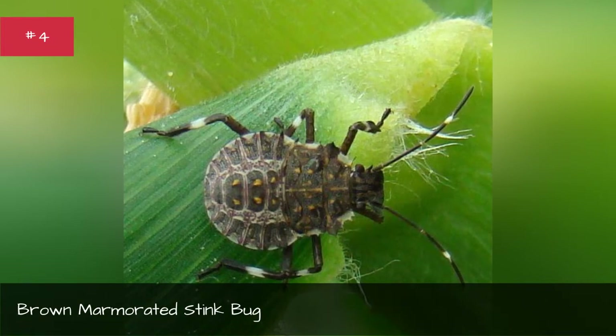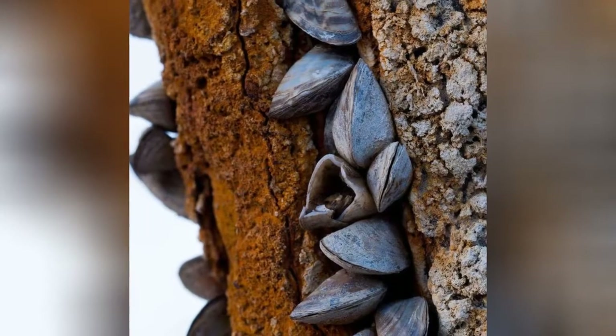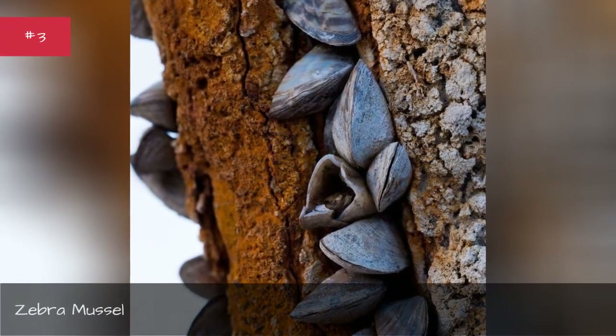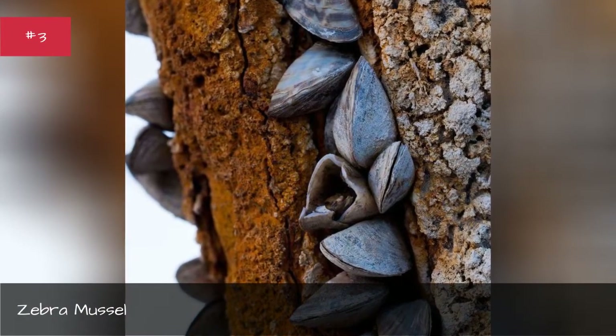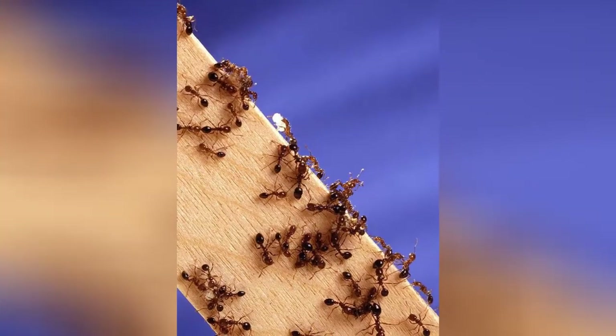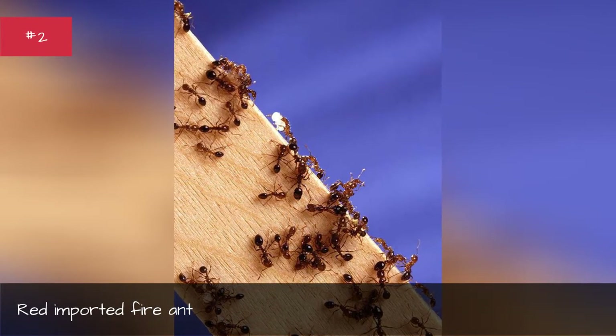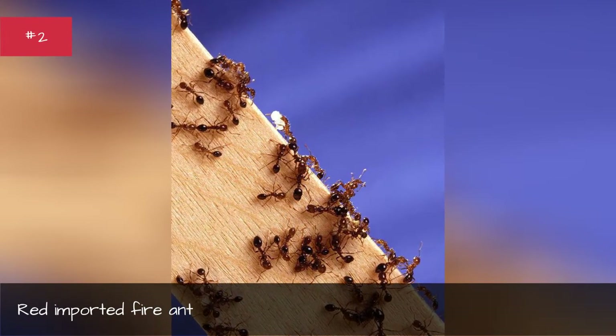Brown marmorated stink bug. Zebra mussel. Red imported fire ant.